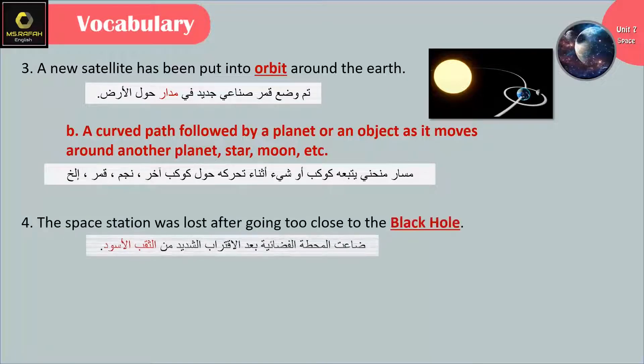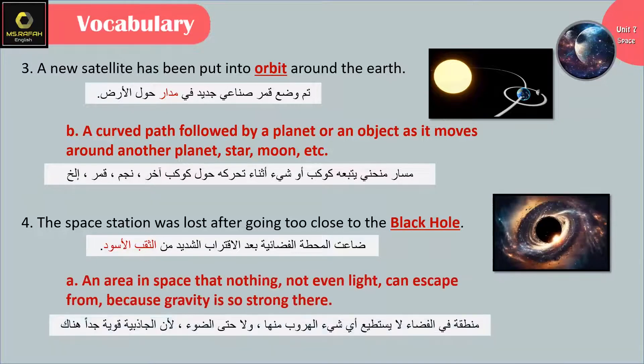The space station was lost after going too close to the black hole. Black hole means an area in space that nothing — not even light — can escape from, because gravity is so strong there.